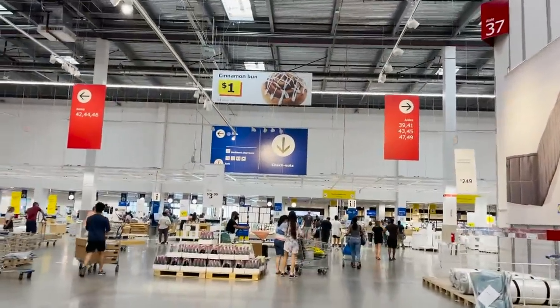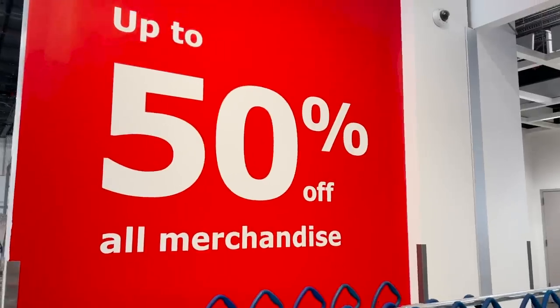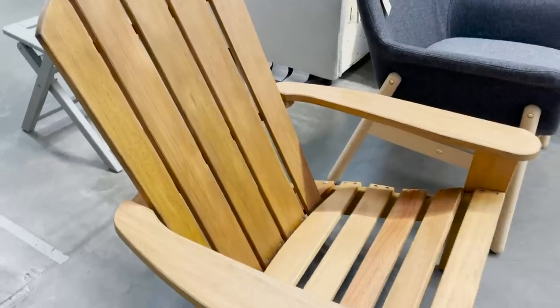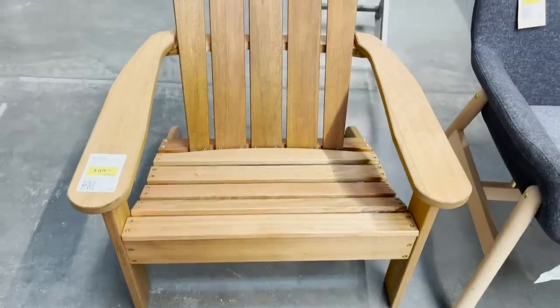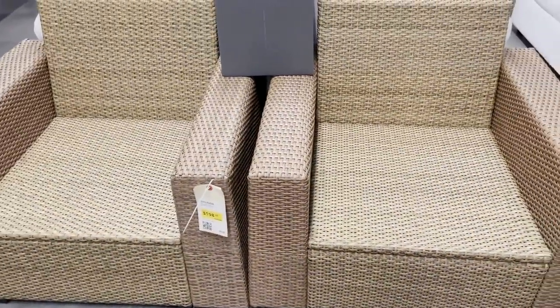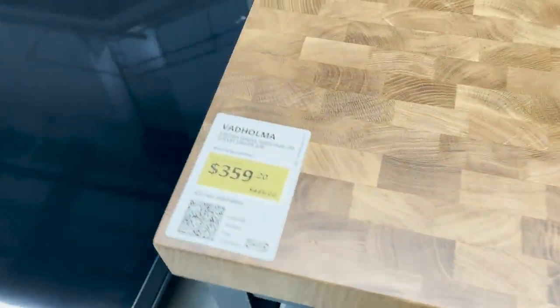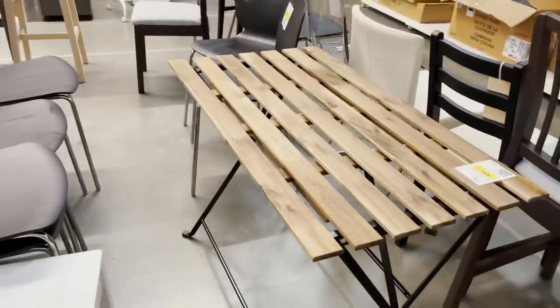Before we head out, we have to check out the as-is section — kind of like the thrift store section of IKEA. It's things that have been returned or are a little damaged, but they're up to 50% off. This is the perfect section to look for products you might want to DIY and flip into something else, or to find sold-out products that someone has returned. Everything in here is marked down, so always check it out every time you're here — it's always switching over and you can find some really great things.